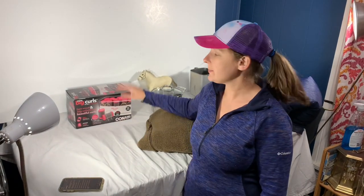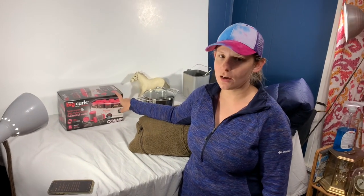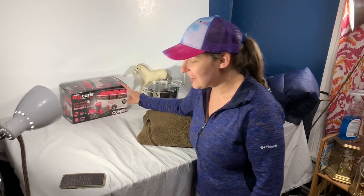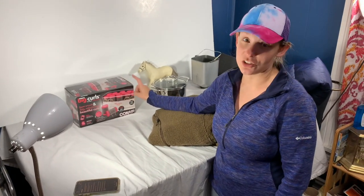Next we have some curlers — new in box. At the very beginning of our eBay journey, we picked up some pre-owned curlers and they sat for a very long time. I don't think people want other people's hair on their products. New in box — this sold for $50, and we only have $5 into it. It's only going to be about $8 to $10 to ship.